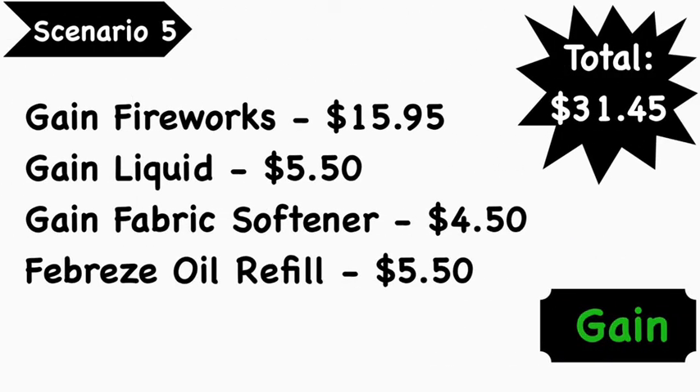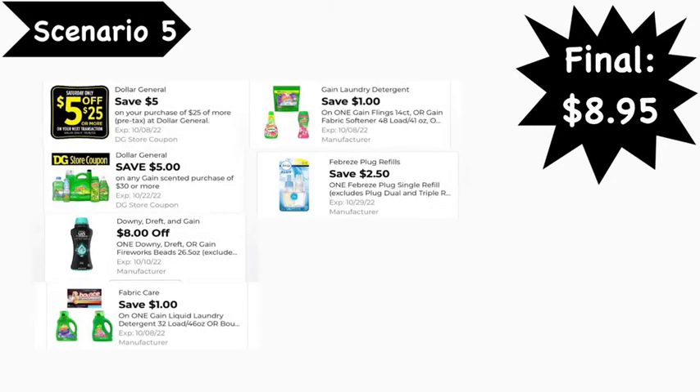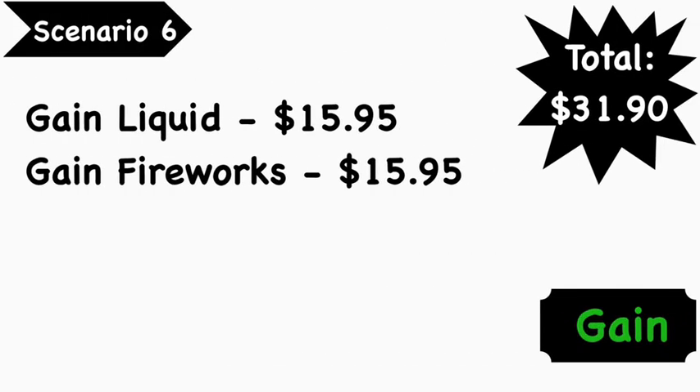For our second Gain scenario — scenario number five: Gain Fireworks at $15.95, Gain liquid at $5.50, Gain fabric softener at $4.50, and the Febreze oil refill at $5.50. Total is $31.45. Digital coupons needed: $5/$25 digital coupon, $5/$30 Gain digital coupon, the exclusive $8.00 Gain or Downy Fireworks digital coupon, $1.00 Gain liquid digital coupon, $1.00 Gain Febreze digital coupon, and $2.50 Febreze oil refill digital coupon. Your final cost is $8.95.